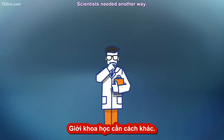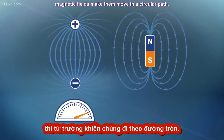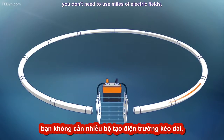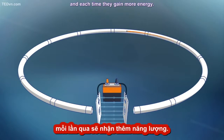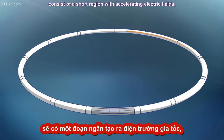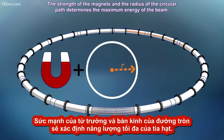Scientists needed another way. While electric fields will make a particle go faster, magnetic fields make them move in a circular path. If you put an electric field along the circle, you don't need miles of electric fields — you can use a single electric field over and over again. The beams go around the circle and each time they gain more energy. So very high energy accelerators consist of a short region with accelerating electric fields, combined with a long series of magnets that guide the particles in a circle. The strength of the magnets and the radius of the circular path determines the maximum energy of the beam.